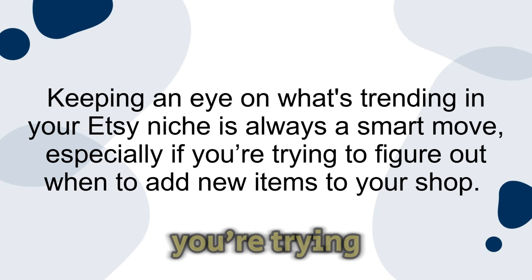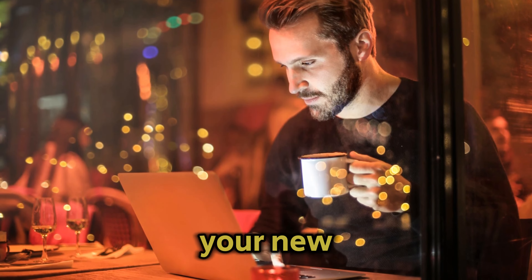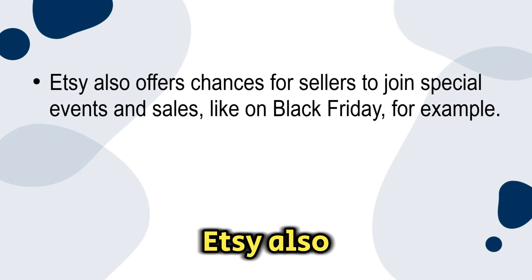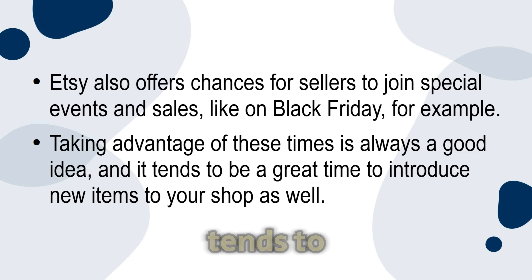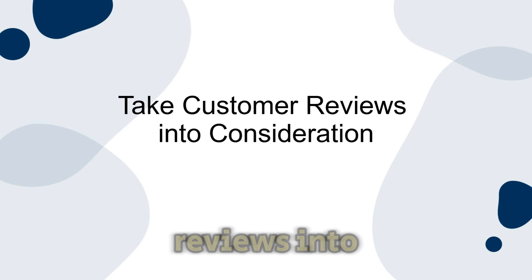Number three: consider what's trending. Keeping an eye on what's trending in your Etsy niche is always a smart move, especially if you're trying to figure out when to add new items to your shop. Take some time to check out what people are searching for and what's popular on Etsy, then list your new items based on what's trending. This way your shop stays competitive as well as relevant. Number four: take advantage of special events. Etsy also offers chances for sellers to join special events and sales like Black Friday. Taking advantage of these times is always a good idea, and timing your new product releases with these events can make your shop more visible and might even lead to more sales.